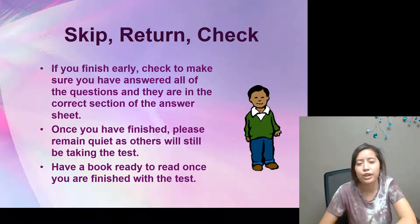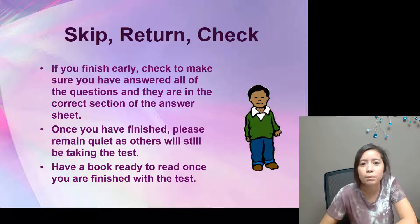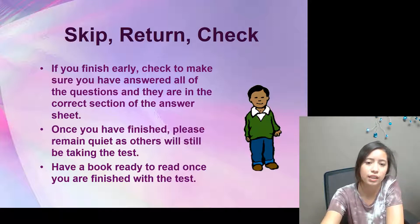Hi, I'm Gabby and today we're going to go over some tips for taking the Iowa Assessment. First: skip, return, and check. If you finish early, check to make sure you have answered all the questions and that they are in the correct section of the answer sheet. Once you have finished, please remain quiet as others will still be taking the test. Have a book ready to read once you are finished.